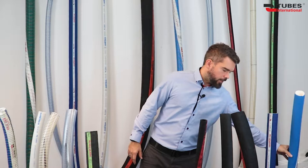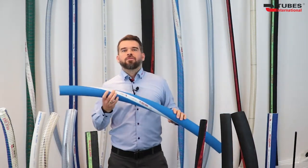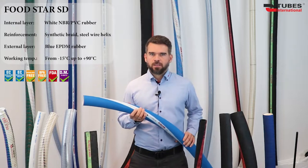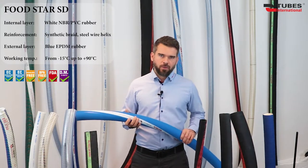So let's start with the first type of hoses — the hoses for food substances. The first one is Foodstar SD, a suction delivery hose designed for milk, dairy products and other fatty substances that require the application of odor-free and taste-free rubber.